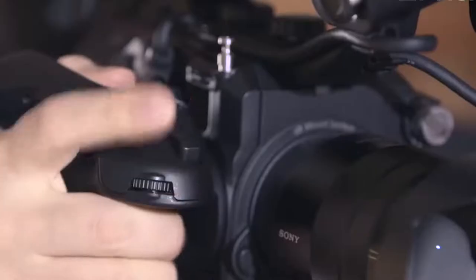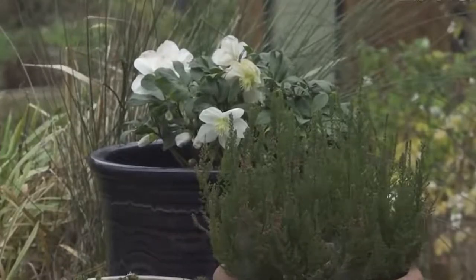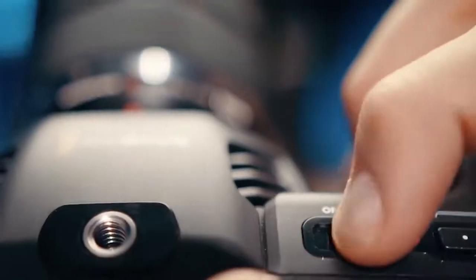It also has an electronic zoom feature, which allows more dynamism when you're filming in situations where unexpected things can and often do happen. The Blackmagic vlogging camera is another great option.